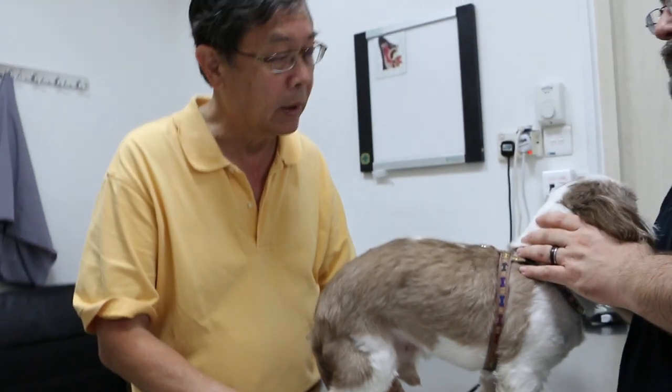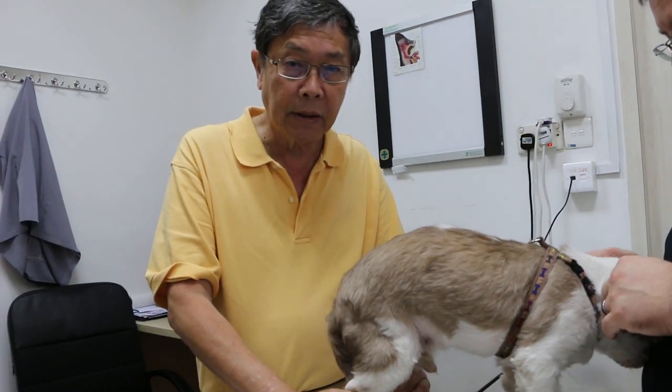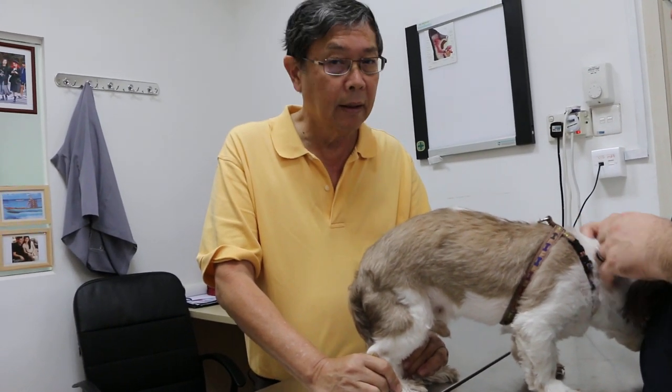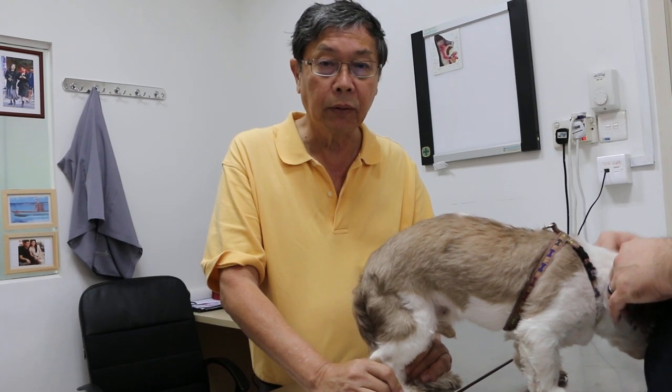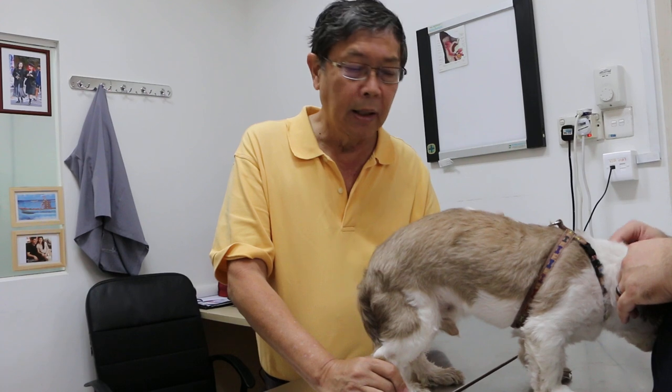So the owner is given two options: one is continued medical treatment, the other is surgical treatment. The advantage of surgical treatment is the dog recovers within two weeks and it feels good — goes back to normal life.